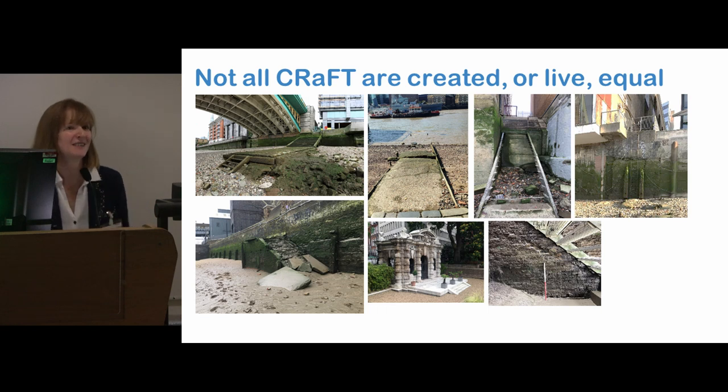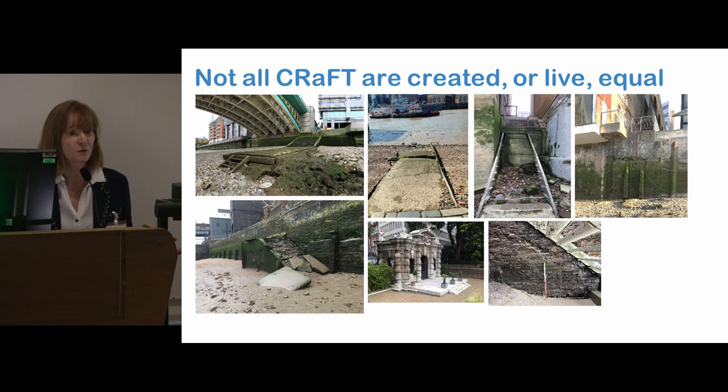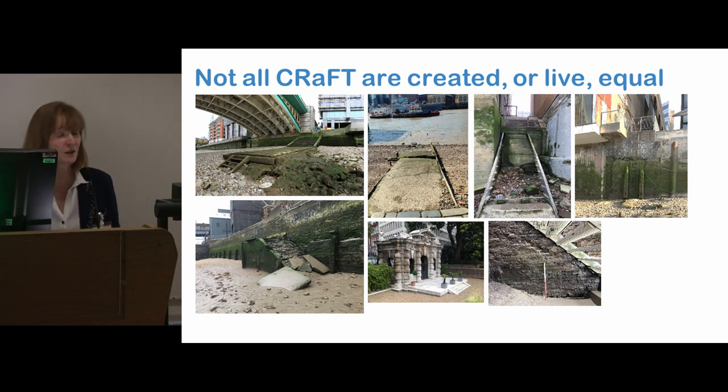This is King Henry's Stair in Wapping, which is another example raising a big question: why are some craft left to erode, or even, as this one, being taken apart? Someone has removed those steps, while others are seemingly repaired. This is actually a real danger for someone who gets onto the foreshore — how do they get off if all these craft aren't being maintained? That is a really big issue.